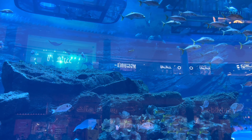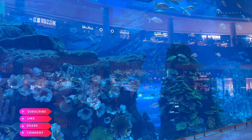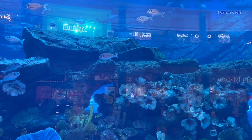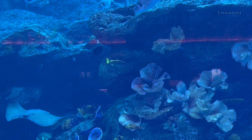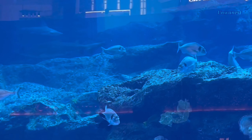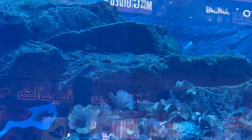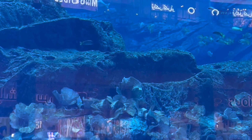Overall, the Dubai Aquarium and Underwater Zoo offers an unforgettable journey into the depths of the ocean, allowing visitors to experience the wonder and beauty of marine life up close. Whether marveling at the majestic sharks, interacting with playful otters, or learning about the delicate balance of marine ecosystems, this attraction offers something for everyone to enjoy and appreciate.